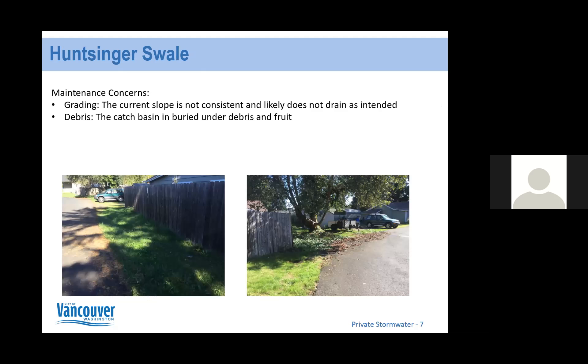Now getting into specific sites. The first one is the Hunzinger Swale. These photos are from my last inspection in October — around October 15th. The primary maintenance concerns at this site were grading and debris accumulation. For grading, the current slope is not consistent with the plan and likely does not drain as intended. Along the fence line and under the tree we want to see a ditch with a one-foot base and sloped sides, but sediment has accumulated and filled it in.